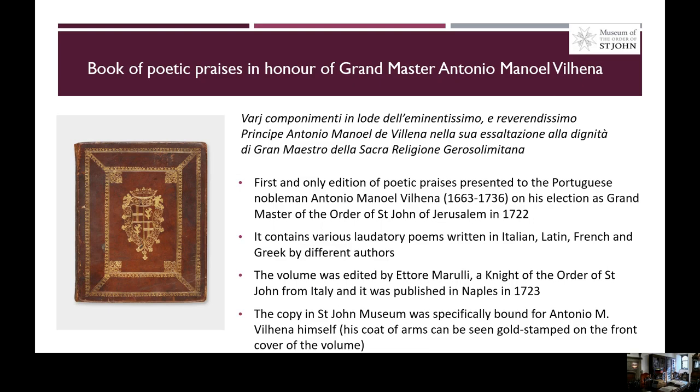The third item selected for our online exhibition is a book of poetic praises presented to the Portuguese nobleman Antonio Manuel Vienna on his election as Grand Master of the Order of Saint John of Jerusalem in 1722. This was the first and only edition of the work, and it contained various laudatory poems in Italian, Latin, French and Greek, written by various authors. The volume was edited by Ettore Marulli, a Knight of the Order of Saint John from Italy, and was published in Naples in 1723.